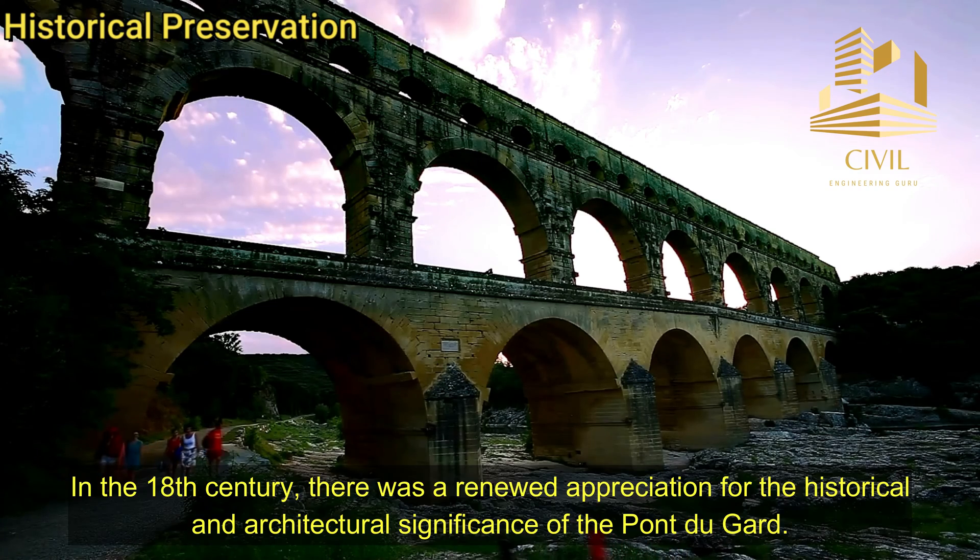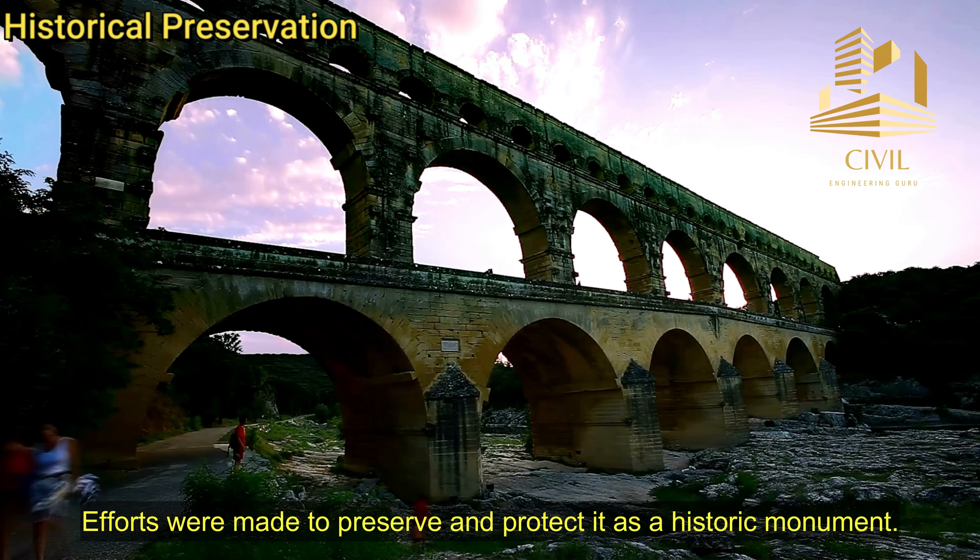Historical Preservation: In the 18th century, there was a renewed appreciation for the historical and architectural significance of the Pont du Gard. Efforts were made to preserve and protect it as a historic monument.